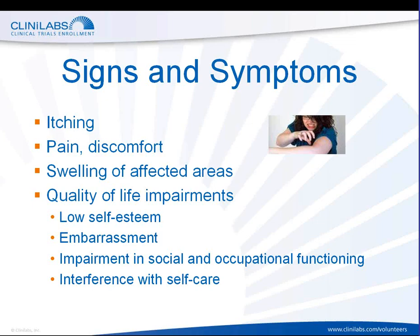One of the bullet points here relates to impairment in social and occupational functioning. Psoriasis can even impact one's ability to function on the job. One patient recently commented to me that until she received treatment for her psoriasis, she was unable to hold a steady job because of her discomfort, her chronic itching, and the difficulties she had sustaining gainful employment.